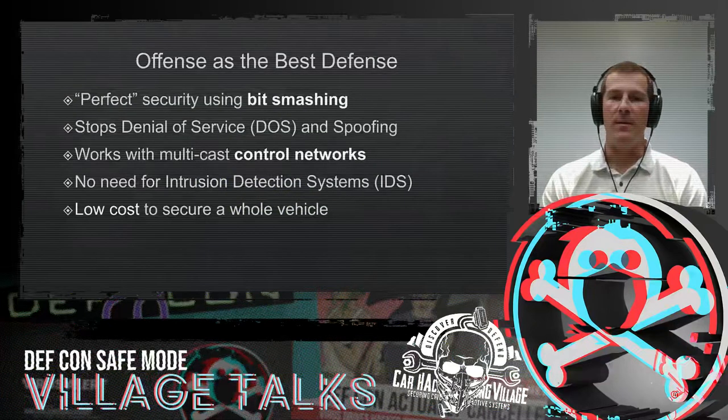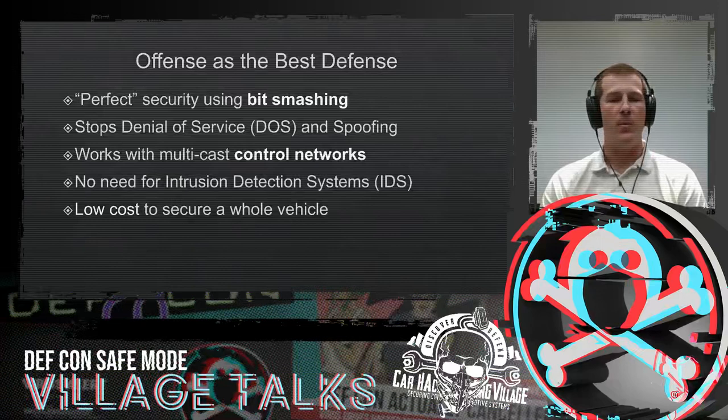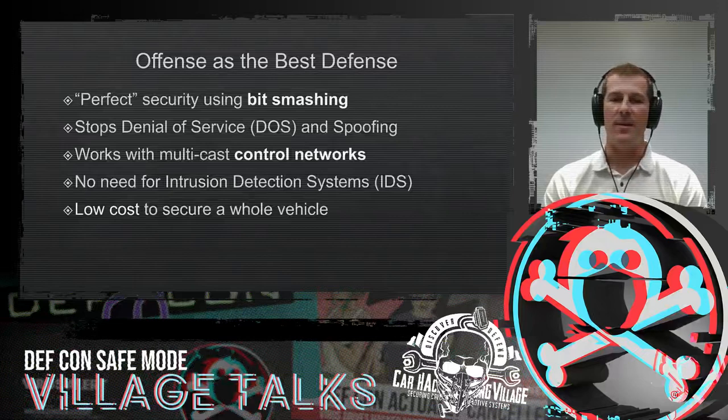Let's use offense — offense is the best defense. We can specifically do bit smashing to stop the attacker in their tracks. What it turns out is, if you look at it, these control protocols that are in cars, while they may seem super insecure, with a very small and inexpensive change, we can achieve almost perfect security. I understand it's a very bold claim to make, but it's pretty surprising how elegant and well this defense method would work.